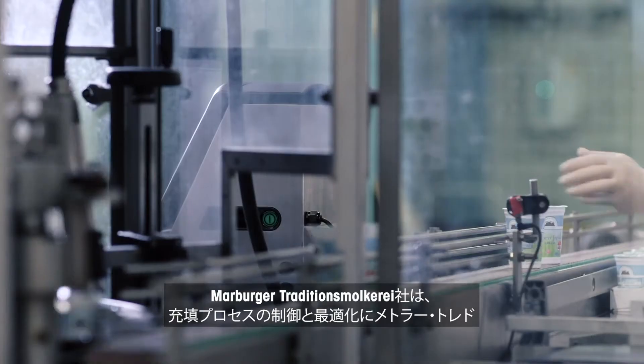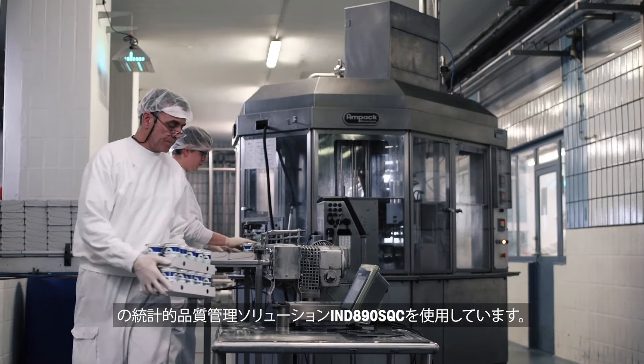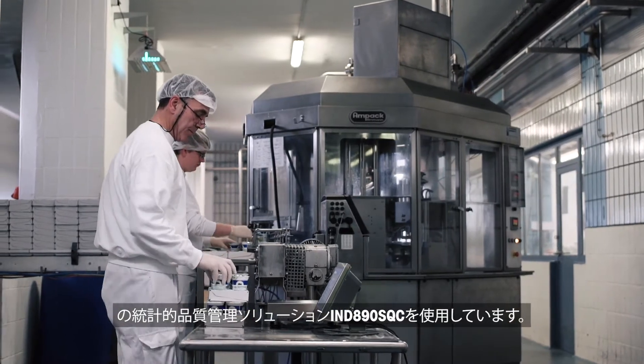The Marburger Traditionsmolkerei controls and optimizes its filling processes with Mettler Toledo's statistical quality control solution IND 890 SQC.